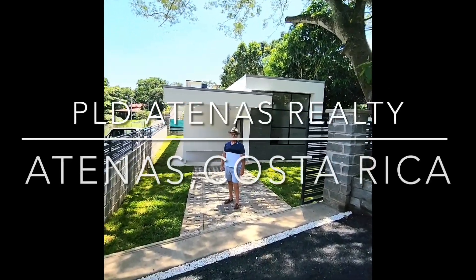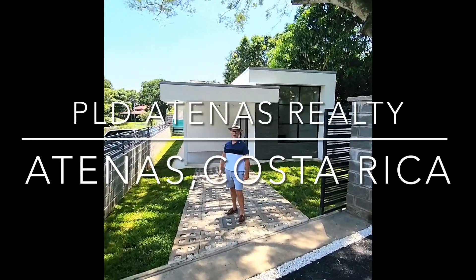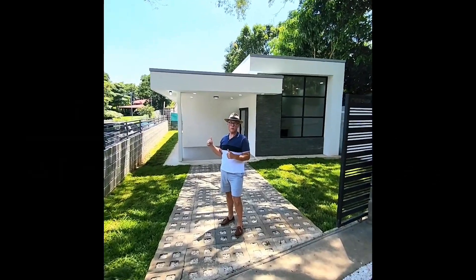Good morning guys. Welcome to Atenas, Costa Rica. Today we're going to have a look at this new construction — two bedrooms, one bath. Let's have a look.